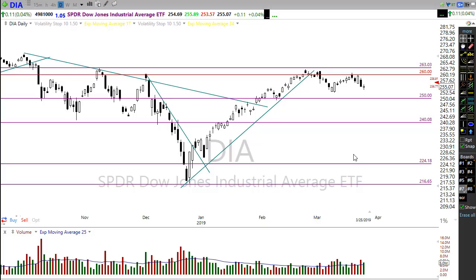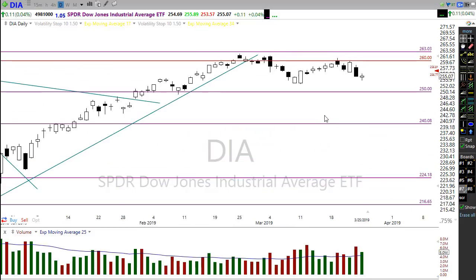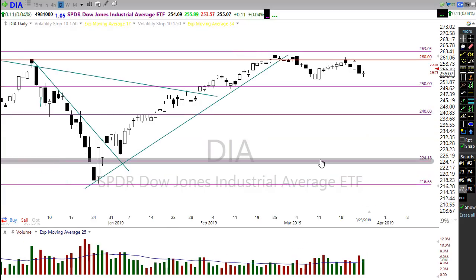I had suggested yesterday that we would have a possibility of testing the overnight lows in the futures and also testing the overnight highs, and we did exactly that. We were down testing the overnight lows in the futures at one point, and then we rallied up to test the overnight highs, finishing just kind of dead solid in the middle on the day.